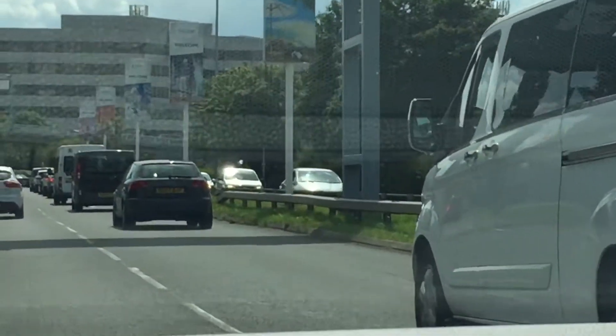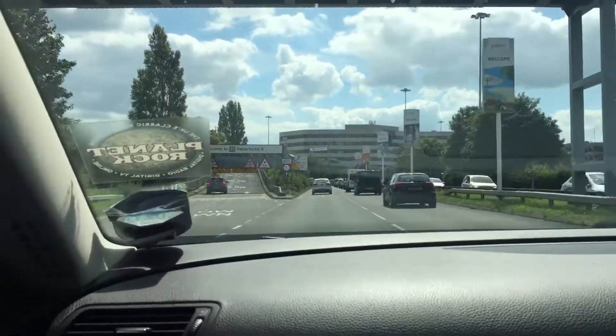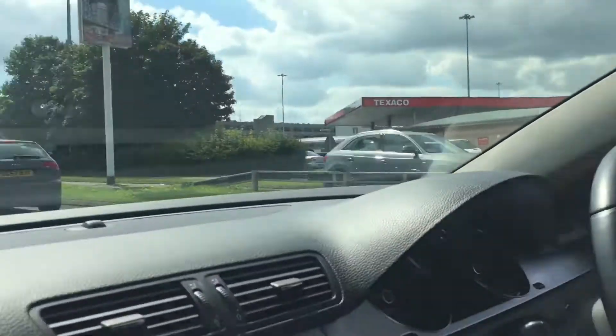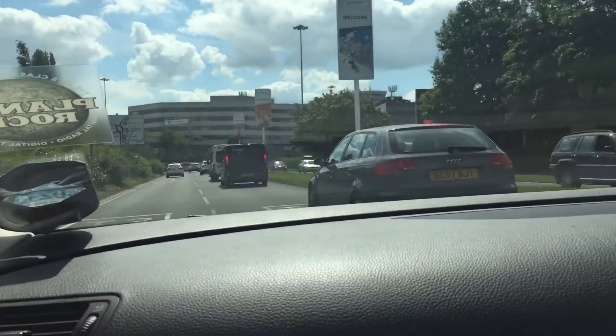There's the new tower, and there's the Terminal 1 Departures. There's the multi-storey and we've got our Virgin Atlantic on the ground.